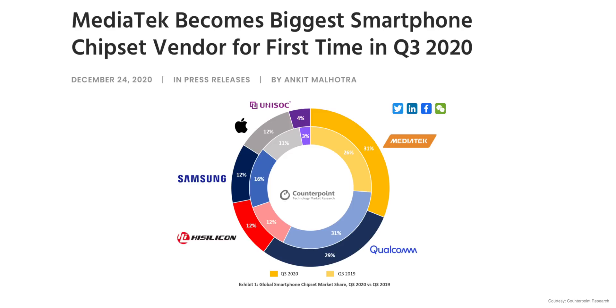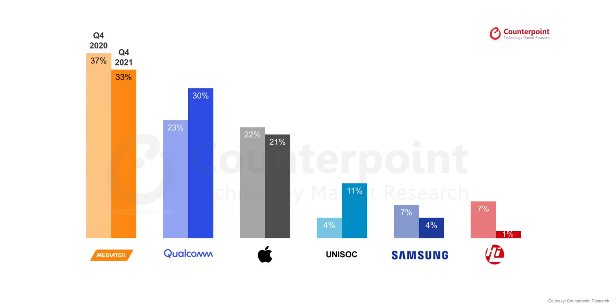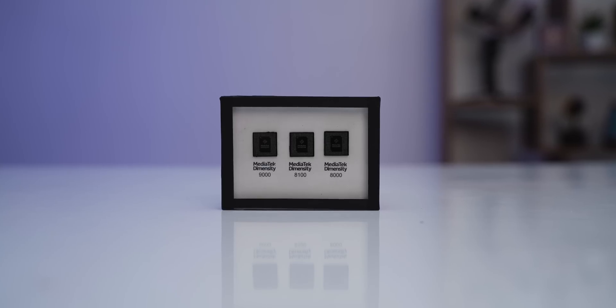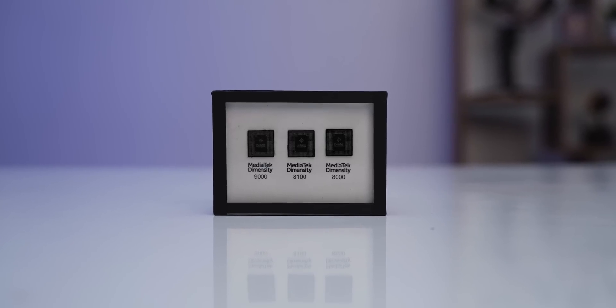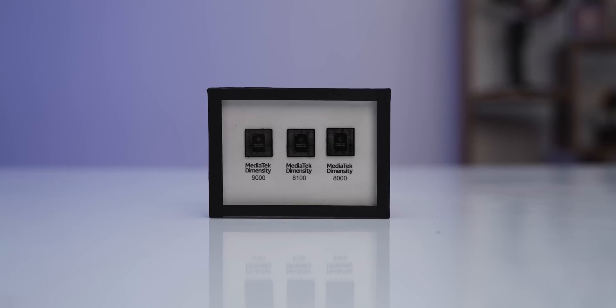Reason number three is that MediaTek has been on a roll lately. MediaTek became the number one smartphone chipset vendor back in 2020 and has maintained that position with 33% market share in Q4 2021. This is important because MediaTek has always been the underdog, but now they're the leaders, so it'll be interesting to see how they maintain the top position. New devices with these new Dimensity chipsets are all set to launch soon, so this is the perfect time to take a detailed look.